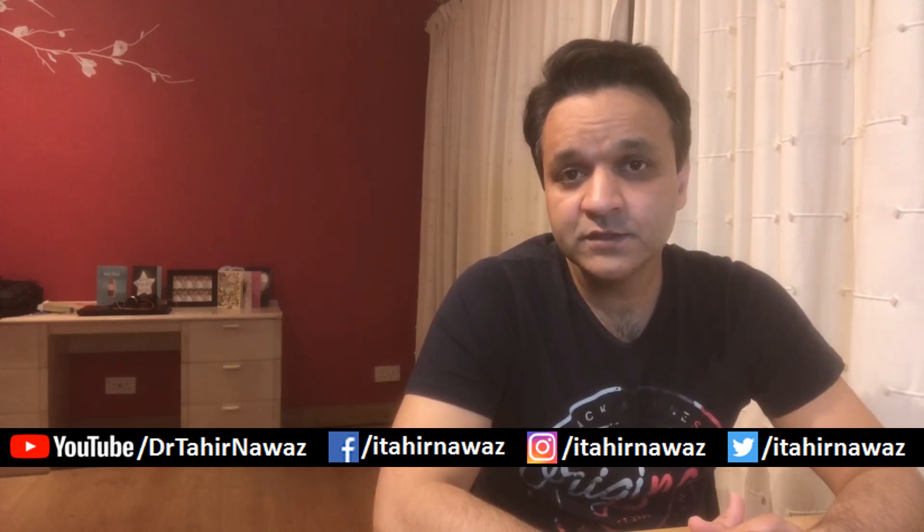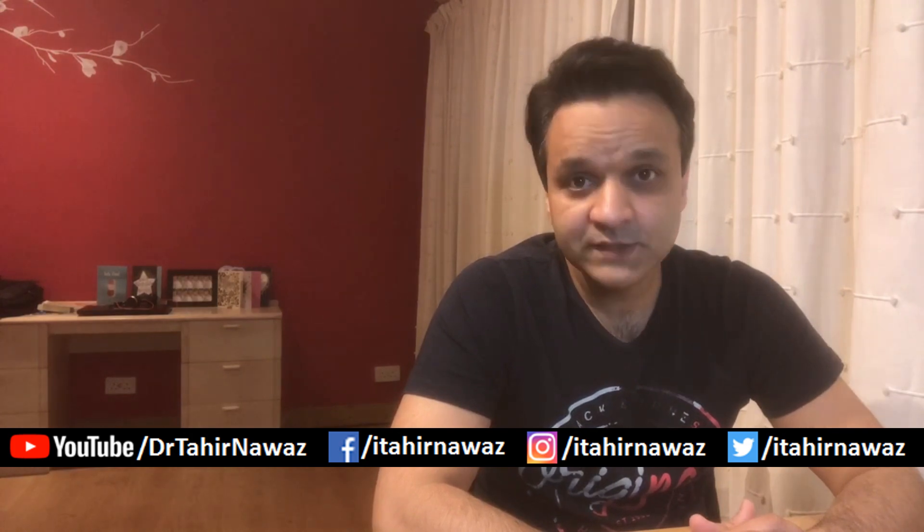If this video has been of any help, please don't forget to hit the subscribe button. You can also follow me on Facebook, Instagram, and Twitter. I hope to see you in another video soon. All the very best and stay safe.